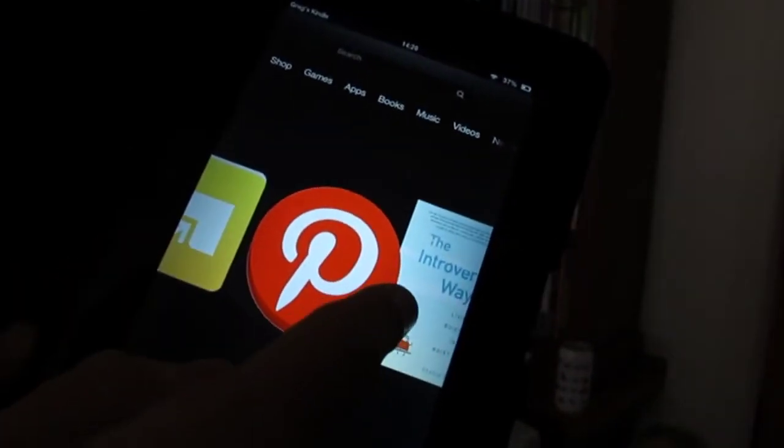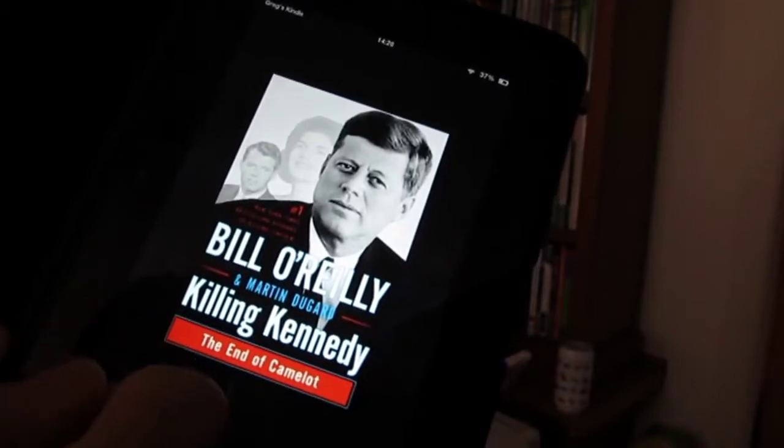Well, here we are. We're looking at the Kindle Fire HD today. It's a 7-inch Kindle Fire HD — that's the newer generation.